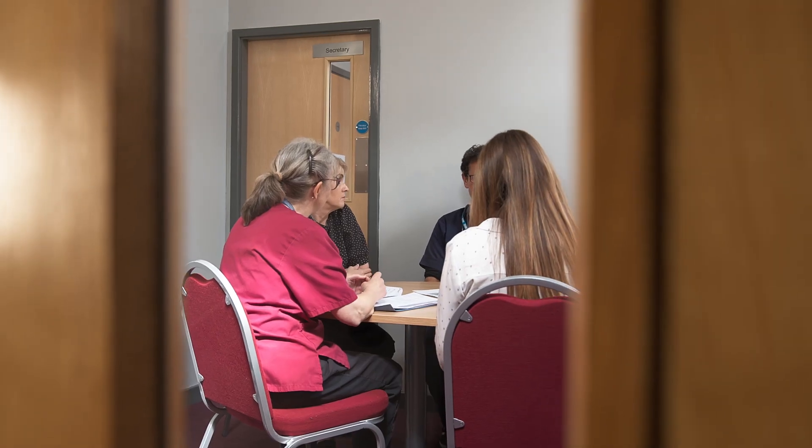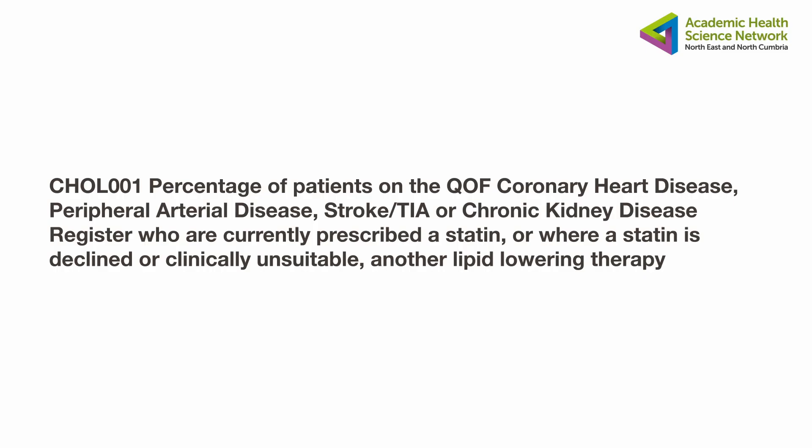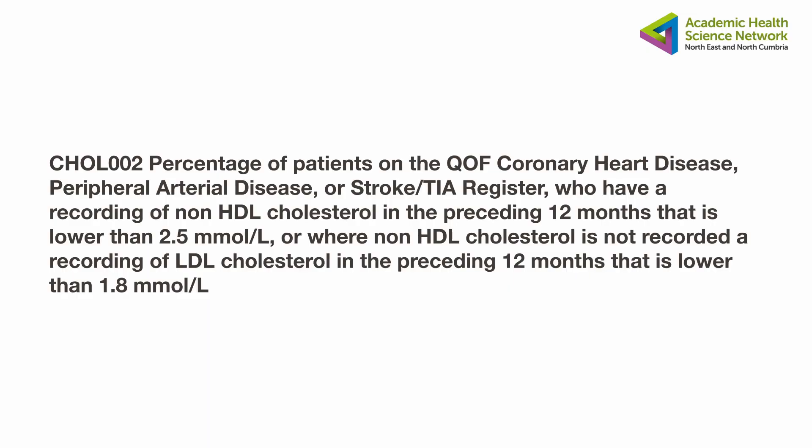QOF has finally recognised the need for lipid management and secondary prevention. Primary care now has two new indicators: one to get patients with existing cardiovascular disease onto a statin, ideally a high intensity statin, and then to get those patients to a target. The QOF targets are either a non-HDL cholesterol of less than 2.5 or an LDL of less than 1.8. You can also use QOF indicators to produce lists of patients who don't achieve targets to proactively identify them.